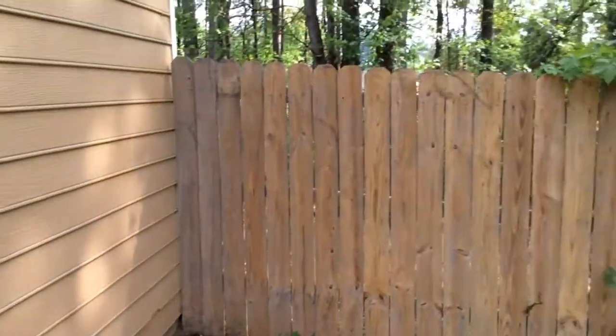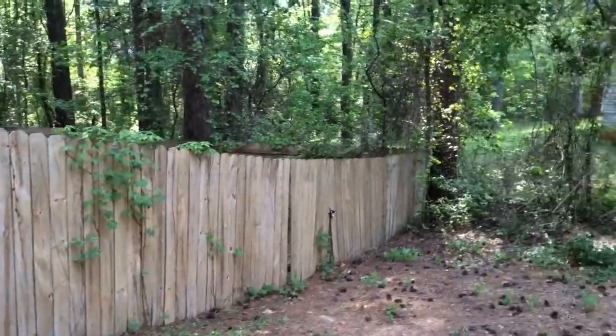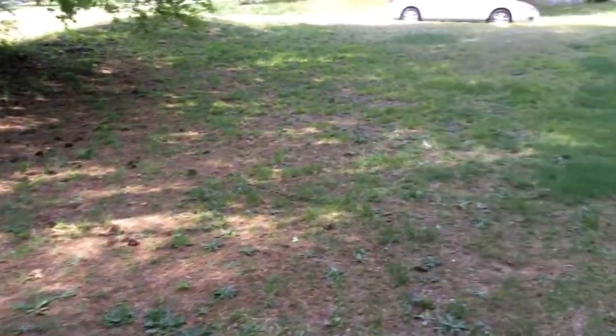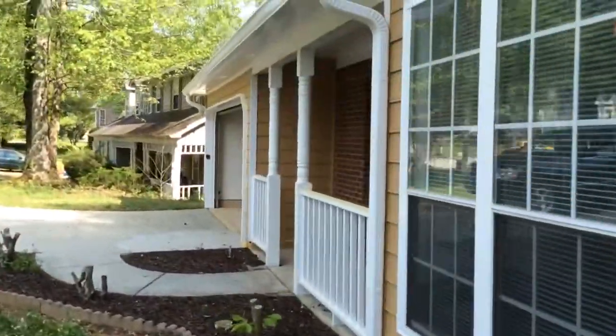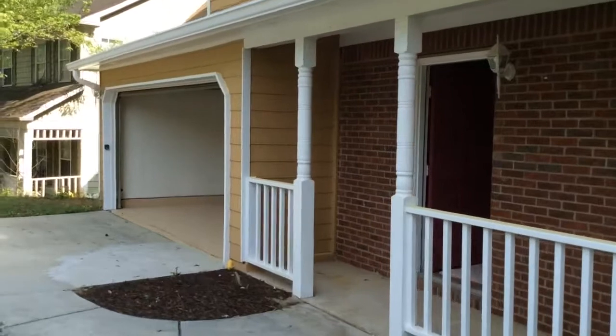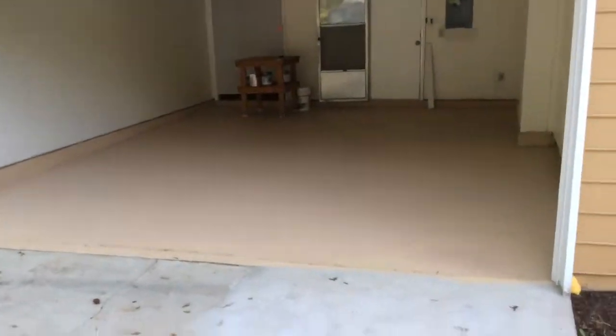There is a privacy fence. Brand new garage door opener. Fresh sealed floor.